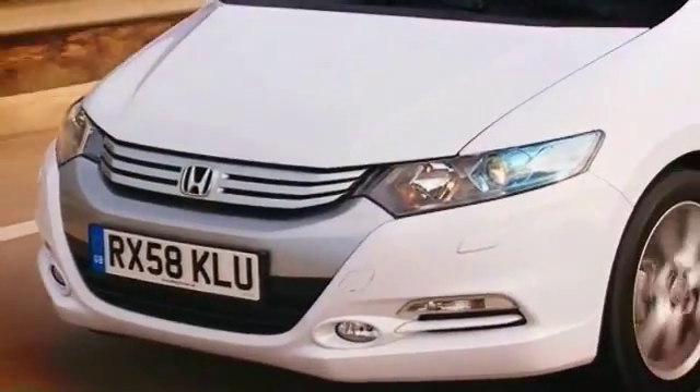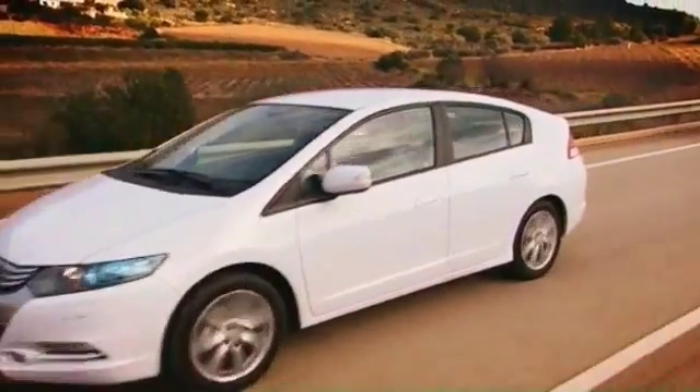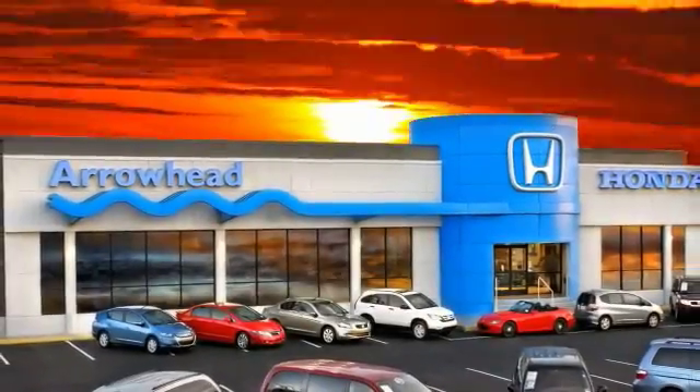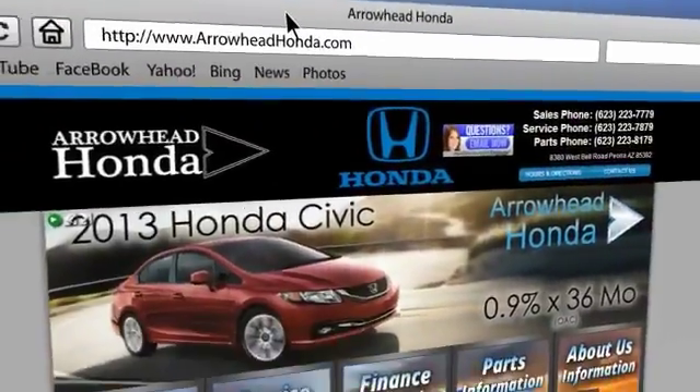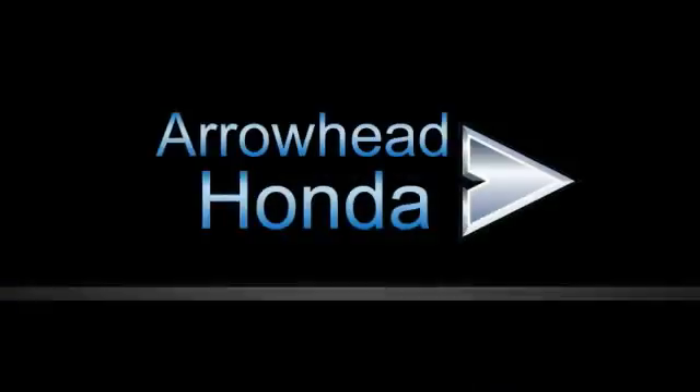At Arrowhead Honda, our goal is to assist you in making the confident decision. Our friendly, professional staff members are here to answer your questions and listen to your needs. From buying to financing to maintenance, we've got you covered with friendly, courteous service — all at competitive prices.